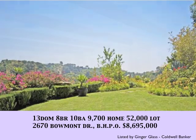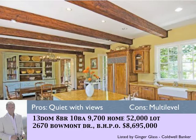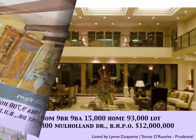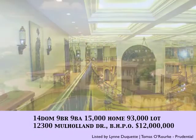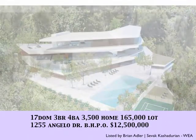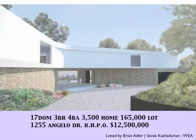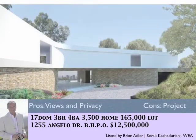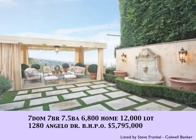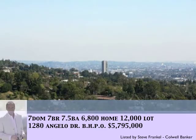With 13 days on the market, 2670 Beaumont in Beverly Hills Post Office, priced at $8,695,000, on an acre and a half. With 14 days on the market, 12300 Mulholland Drive sits on a beautiful lot — it needs a little work. With 17 days on the market, 1255 Angelo Drive — if you're looking for a project, this is a beautiful lot with excellent views, priced at $12,500,000. With 7 days on the market, 1280 Angelo in Beverly Hills Post Office — a 6,800 square foot house with nice views.